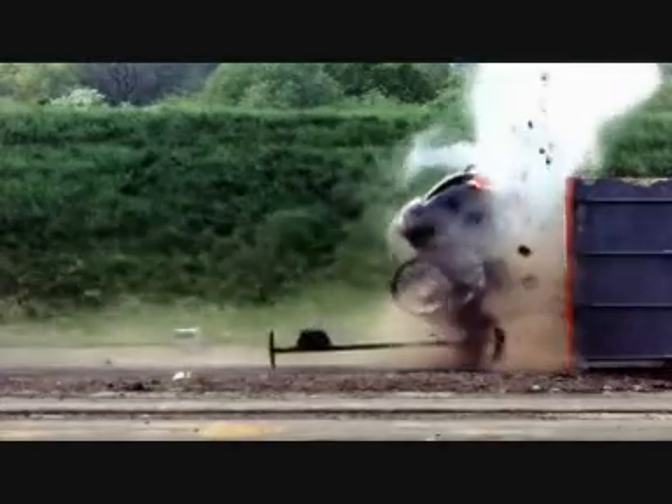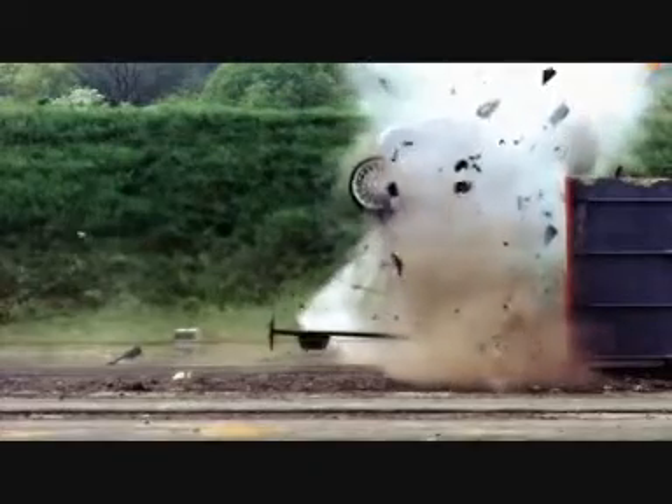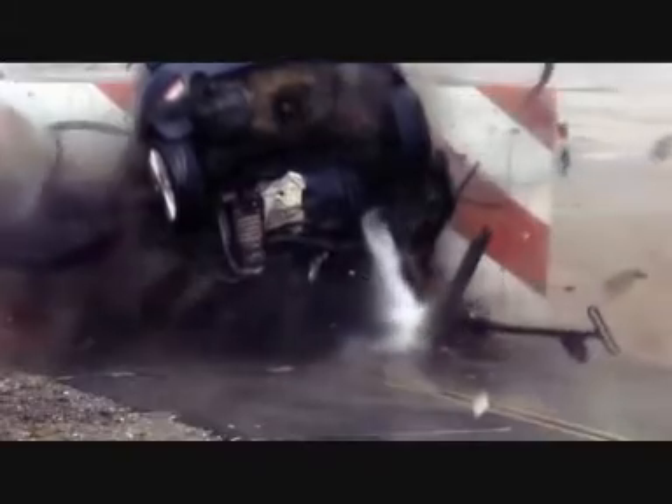The car decelerates from 120 miles an hour to zero in 68 milliseconds, with its occupants experiencing peaks of 400G. The front end hits the wall with such force that the back end rises up 90 degrees and the car is slam-dunked down onto its nose.